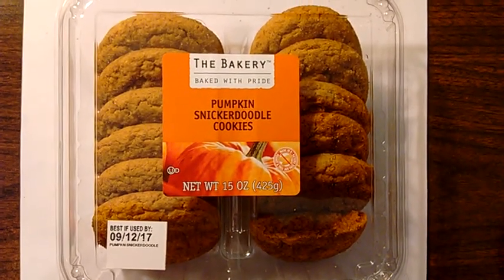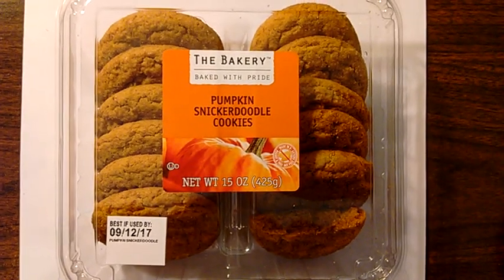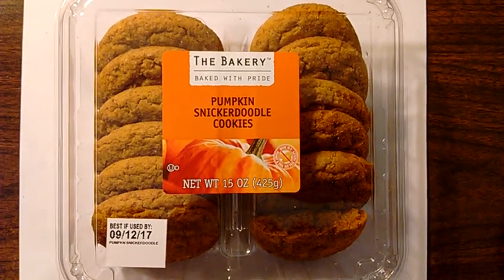They're delicious. I don't know how they did it but these cookies are very cake-like — maybe that's the secret. They taste fantastic and they're only 140 calories.